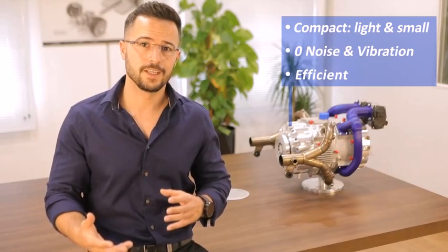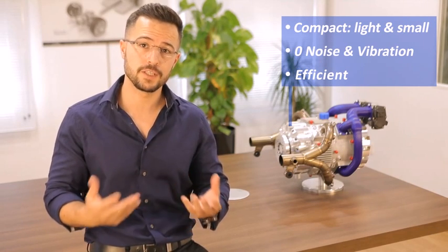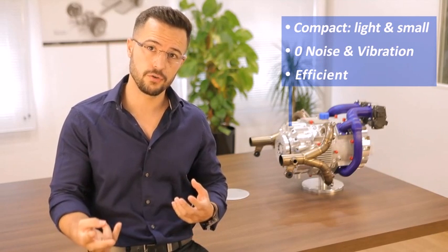Quite a challenge, and one that up to now had not been solved, forcing car manufacturers to compromise by choosing between a traditional two-stroke or four-stroke engine configuration, which had not been specifically designed to work as range extenders.